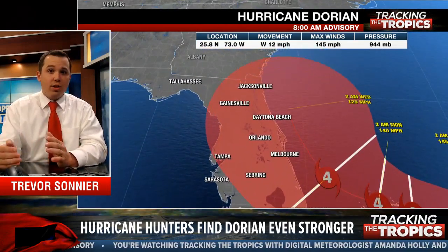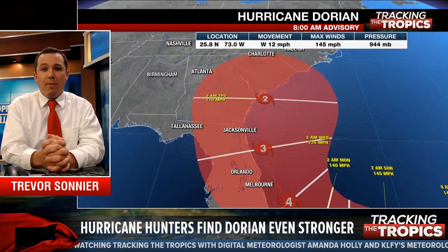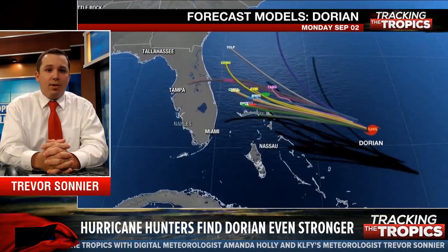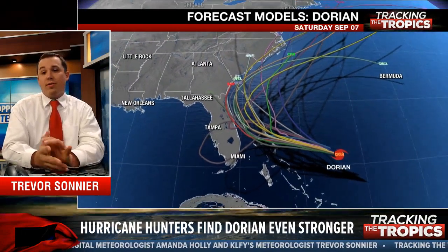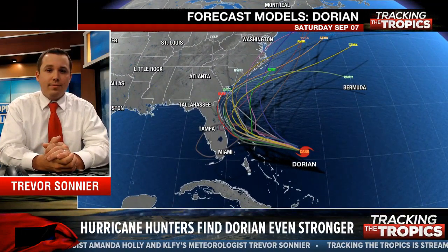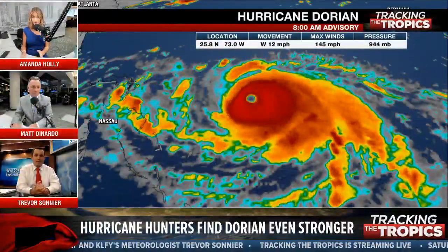So far, so good. Let's hope it continues further east, even east of the Carolinas — the best-case scenario would be staying offshore of the United States completely. But unfortunately for the Bahamas, I don't really see them escaping this. They will receive the brunt of this. KLFY's Trevor Sonnier joining us as our featured meteorologist, and also joining us right now is Matt DiNardo from WRIC Richmond, Virginia.